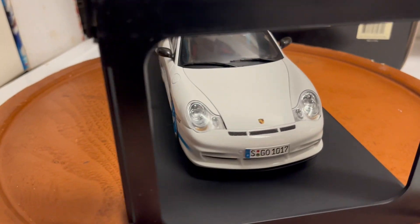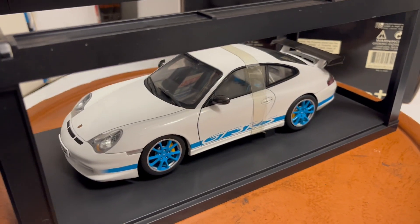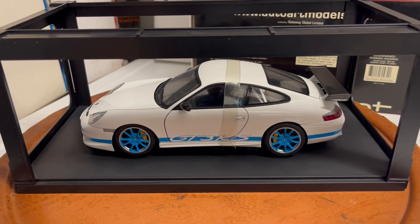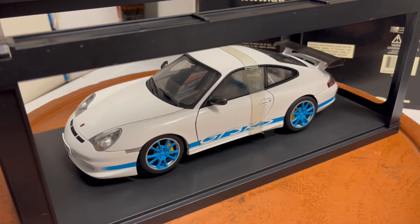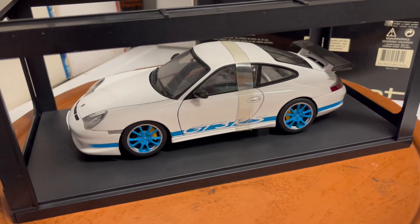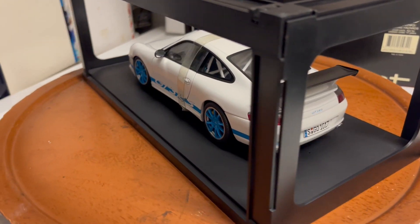I'll put it up on eBay shortly. A few people asked me about this car a couple of months ago and I couldn't find it, so I finally found it. Please bid what you're willing to pay — I'll put a starting price and a buy it now price. These usually sell for $400 and up.